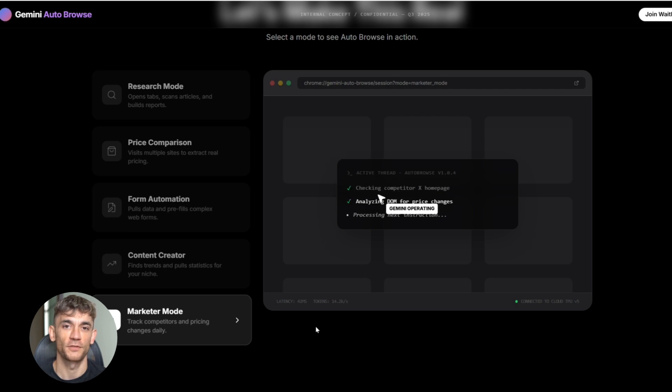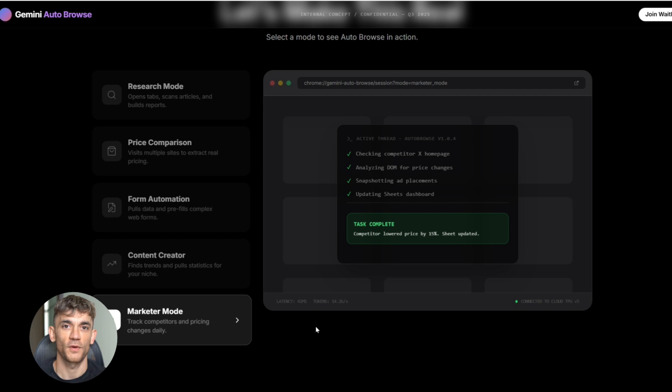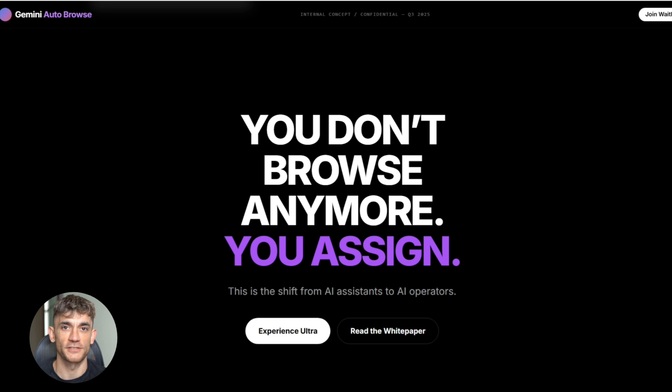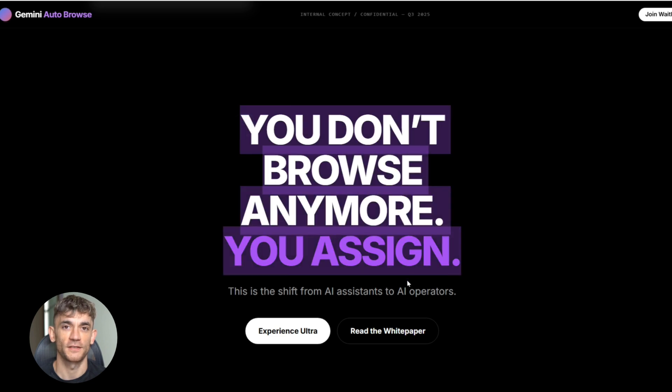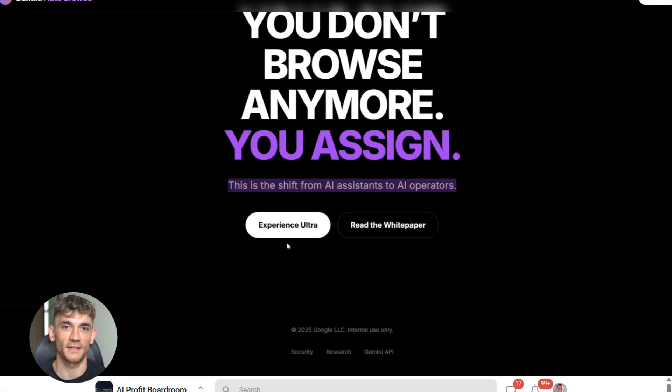For marketers, you could automate competitor research — tell it to check competitor sites, see what they're promoting, grab their pricing, and track changes over time, all automatic. And for anyone doing data gathering, this is a game changer. Instead of manually clicking through pages and copy-pasting, you just describe what you need and let the AI handle it.